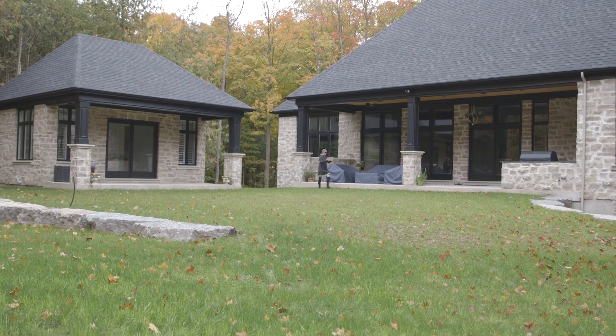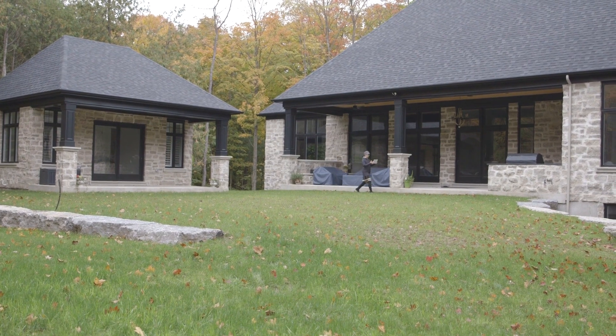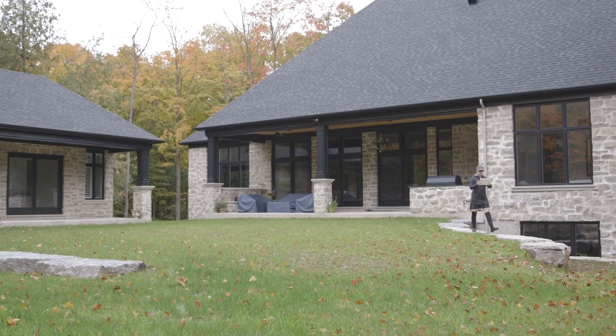My family business is Betts Pools and we've been designing and building poolscapes for 75 years. I've been working with Structure Studios for 10 years now.